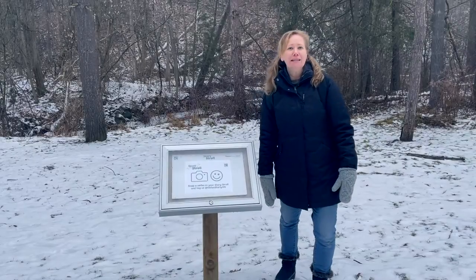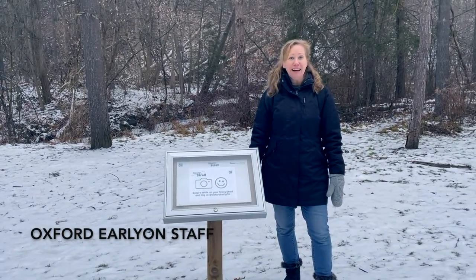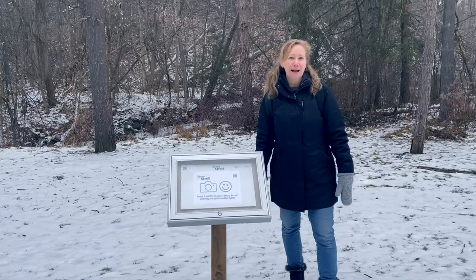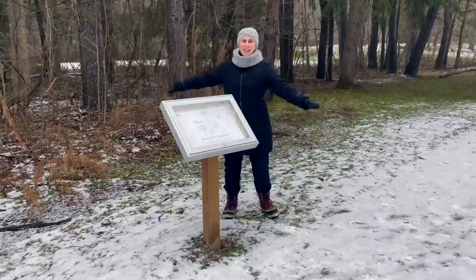Welcome to Kinsman Participark in Tilsonburg. Come on down and discover the new Early On Story Stroll. Bundle up with your family and have a great time discovering this beautiful trail.